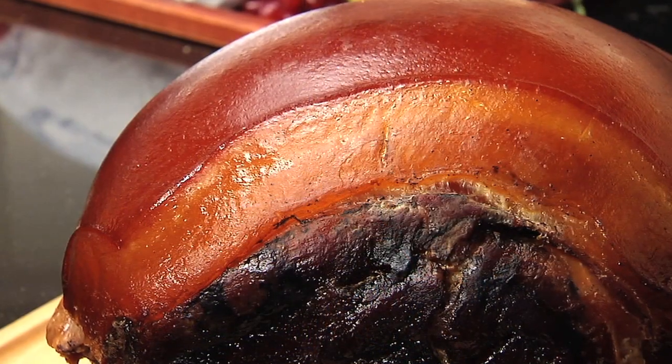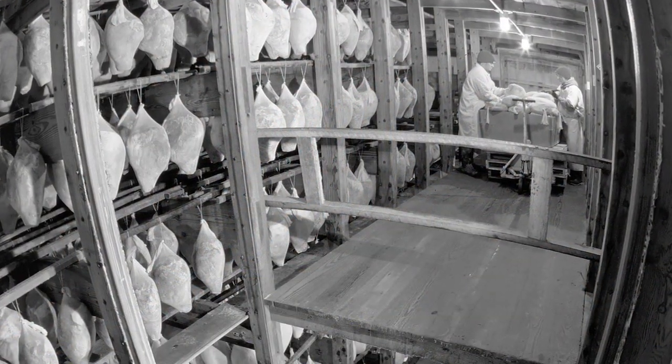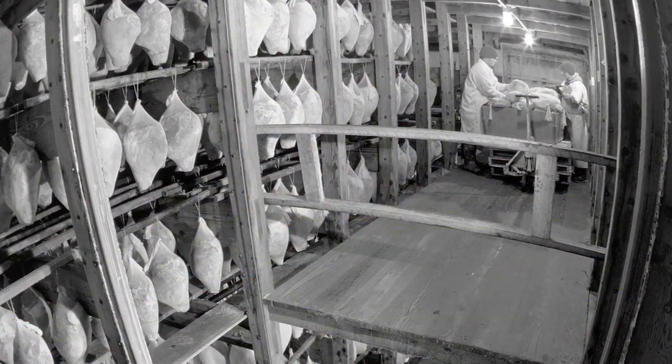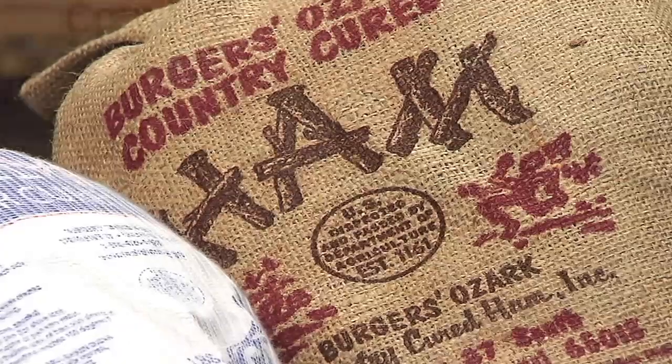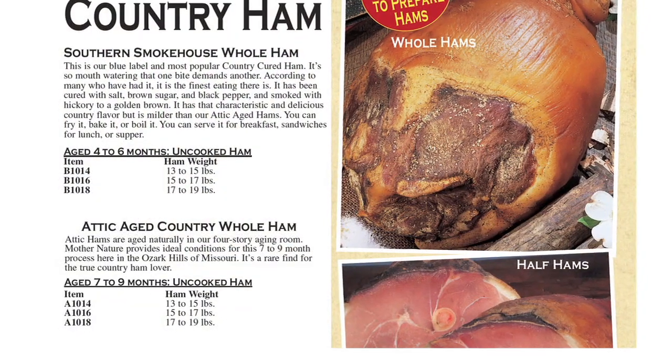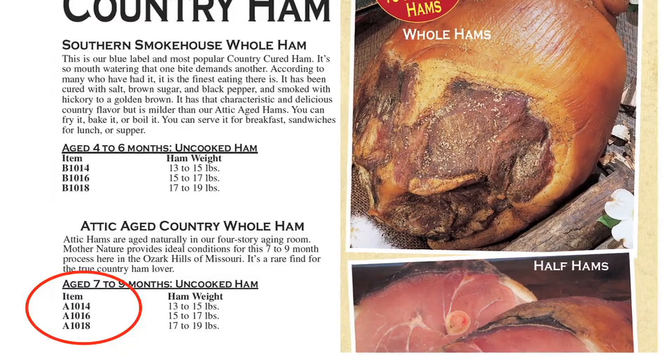Attic Aged hams are aged up to nine months. The additional age will create a deeper red color, a slightly firmer texture, and a more robust flavor. The presence of salt may be a little more noticeable due to the extended aging process. These are also available cooked or uncooked. Attic Aged hams can be found in our catalog or website by looking for the letter A at the beginning of the item number.